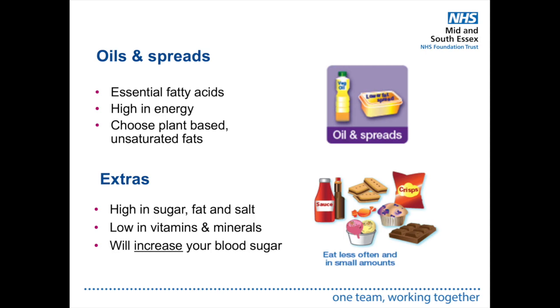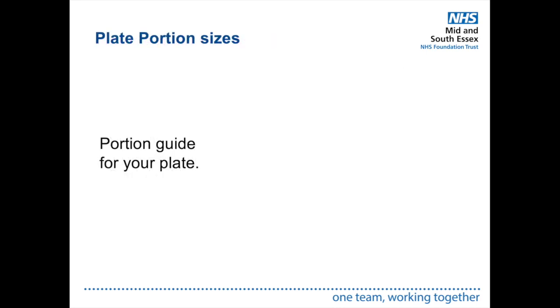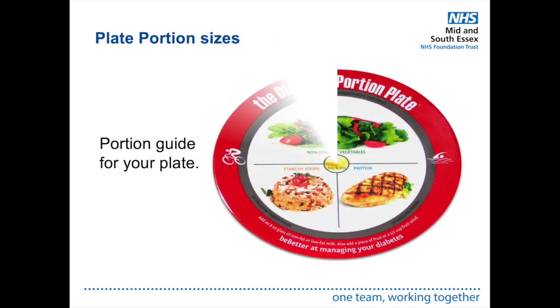We recommend having snacks between meals to prevent overeating at main meals, but snacks should be low in carbohydrates. Good examples include a 125 gram pot of low-sugar, low-fat yogurt, a piece of fruit, one small bag of baked crisps, or a handful of unsalted nuts. Watch your portion sizes, as overeating any one thing can cause weight gain. For your plate, aim for half vegetables or salad, a quarter carbohydrates, and a quarter protein.